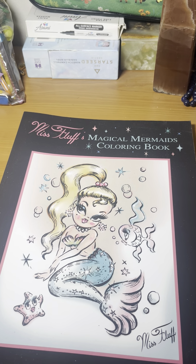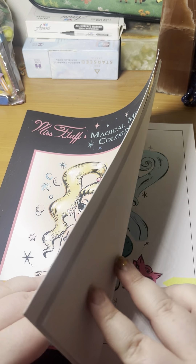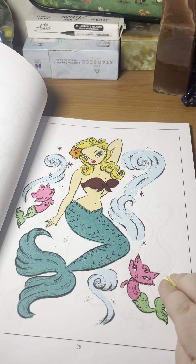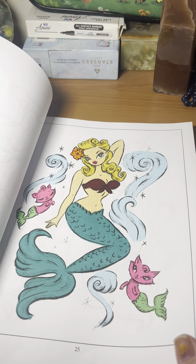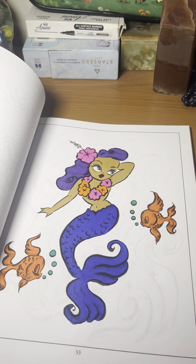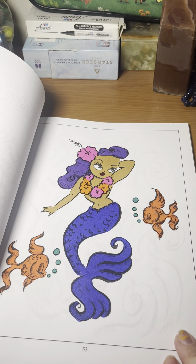Next we have Miss Fluff's Magical Mermaid coloring book — this is a newer one to me. This is the first one I did. I really like the purple hair on this one — I think it's cute. I used alcohol marker on both of these.